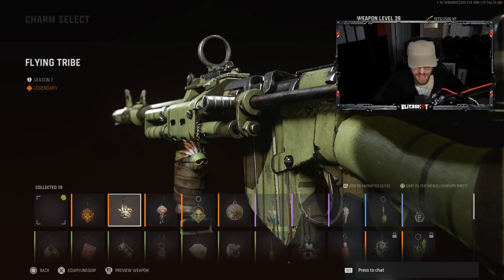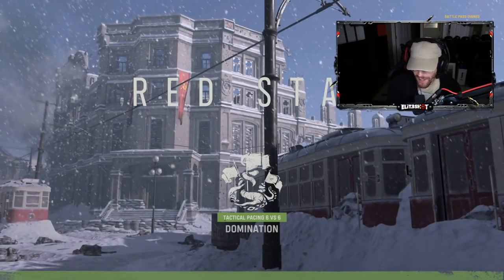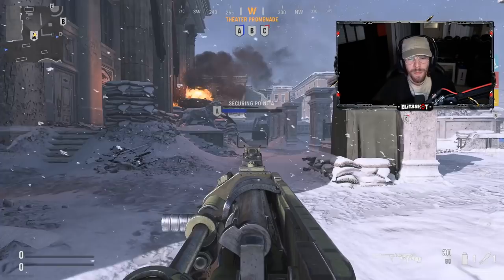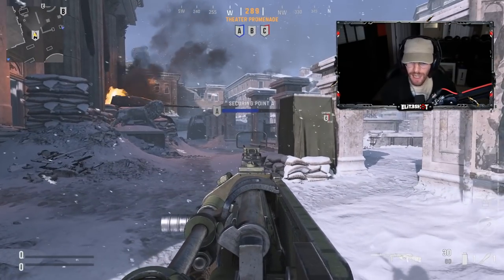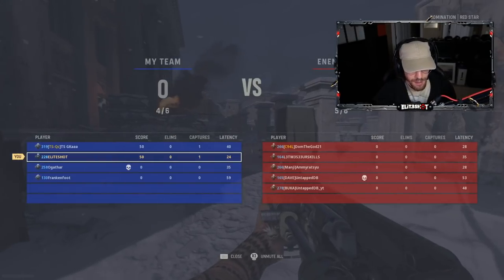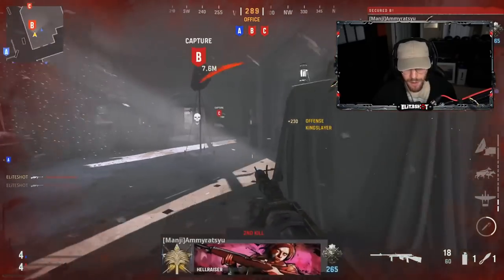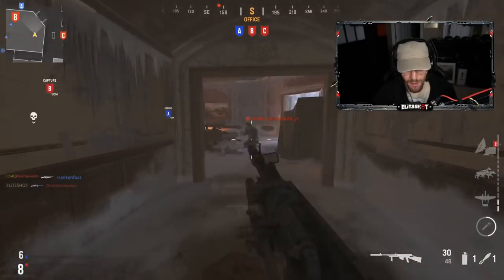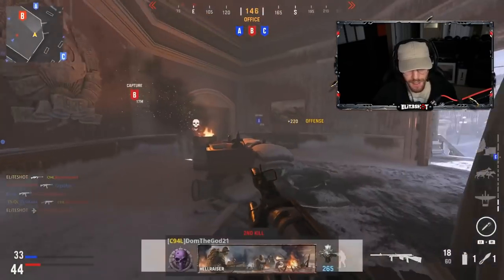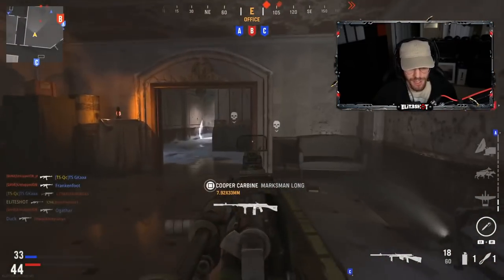Bro, he's got feathers on his head, eagle on my shirt — flying tribe. I'm not a big fan of attachments that lower damage at range because I want to kill from as far away as I can with ease. We're going to see if this barrel changes a lot or not. It's just tough to compete against the STG. I think that's probably why I like this gun so much — it kind of reminds me of that.